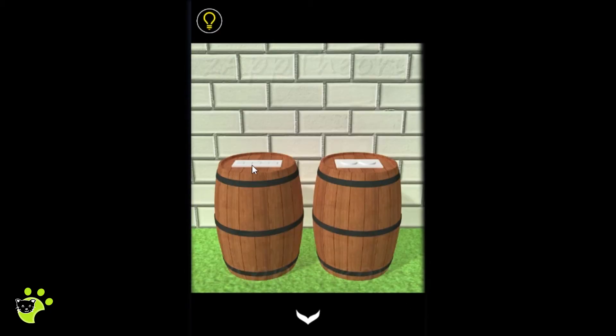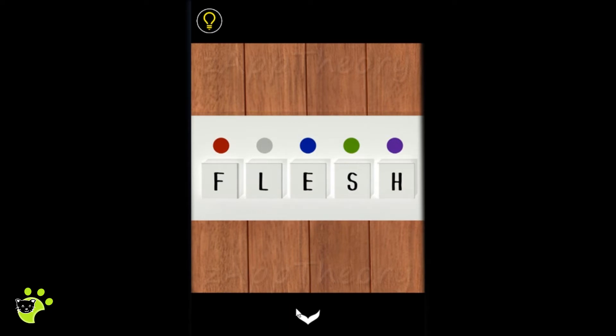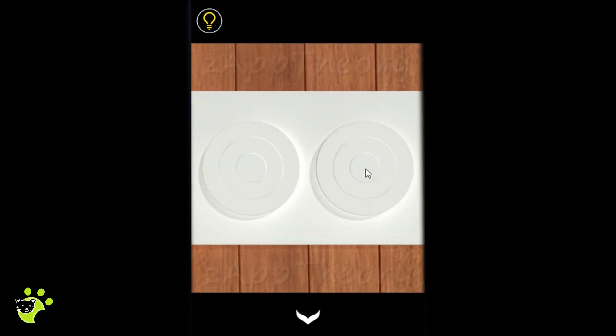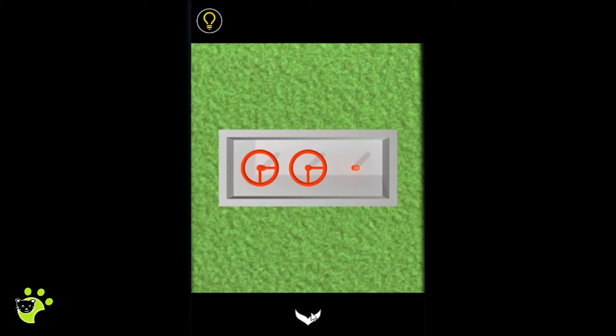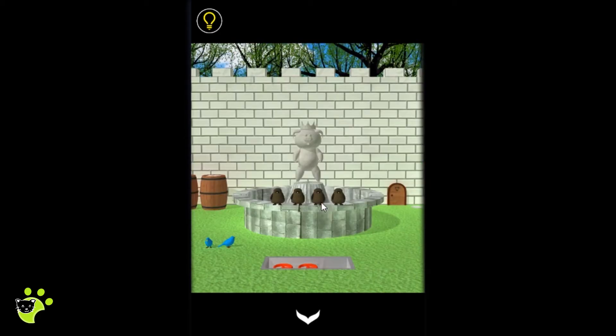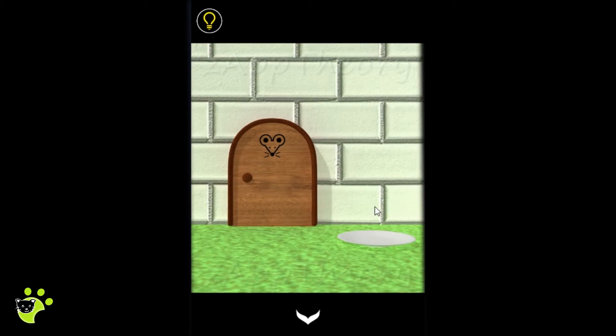We start off in the courtyard and do some exploring. We see a barrel with a puzzle on it and a second barrel beside it. There are two knobs in three different colors, two birds, some handles in the ground, and a fountain that isn't working.